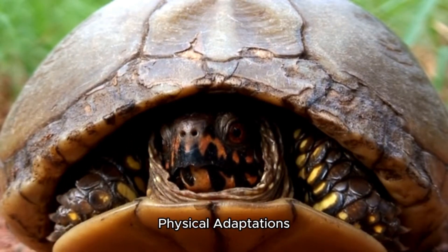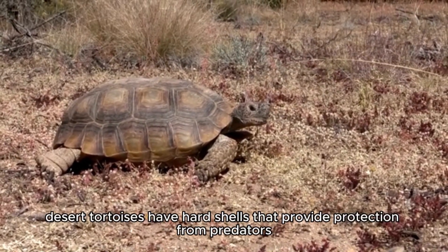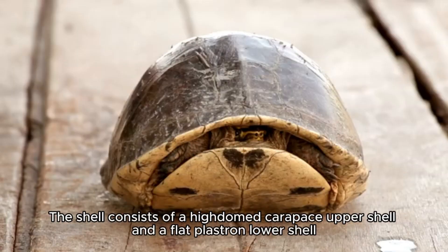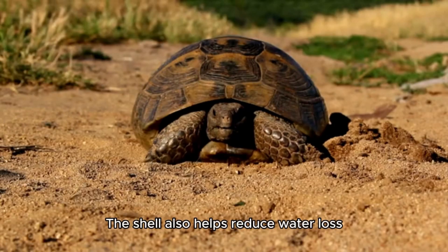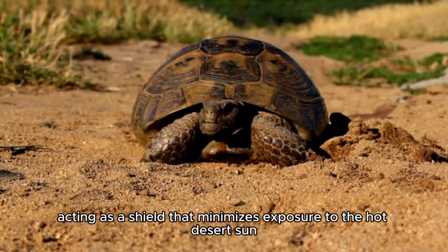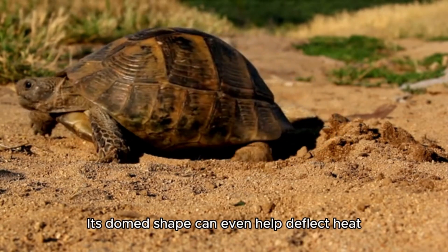Physical Adaptations: Thick, Protective Shell. Like all tortoises, desert tortoises have hard shells that provide protection from predators. The shell consists of a high-domed carapace (upper shell) and a flat plastron (lower shell). The shell also helps reduce water loss, acting as a shield that minimizes exposure to the hot desert sun. Its domed shape can even help deflect heat.